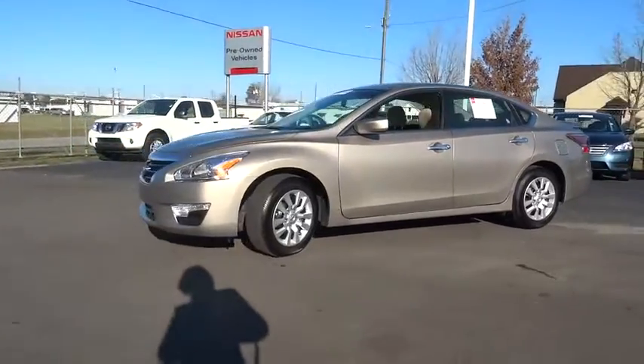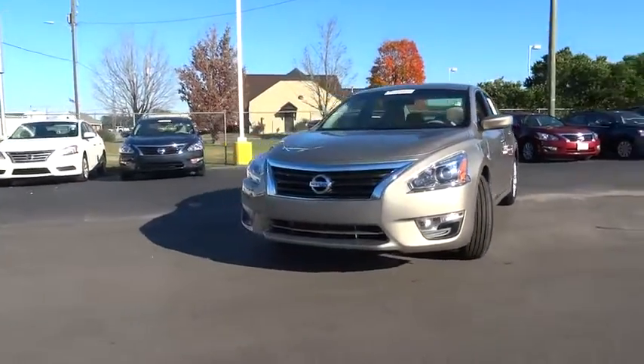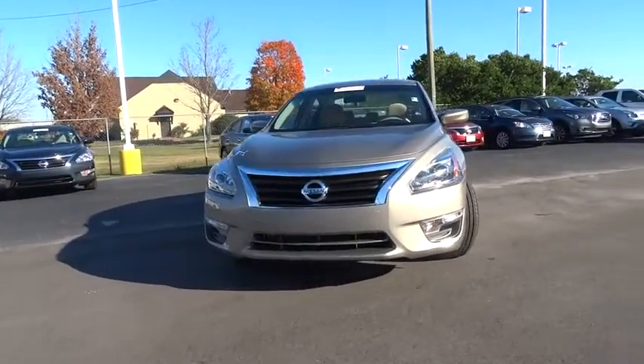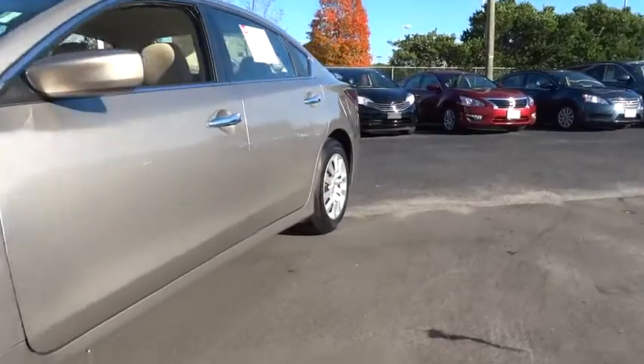Here are some of this vehicle's great options: Bluetooth. This vehicle is Carfax certified one owner and qualifies for Carfax buyback guarantee. Drive away with a great deal on this vehicle. Call or stop in today.